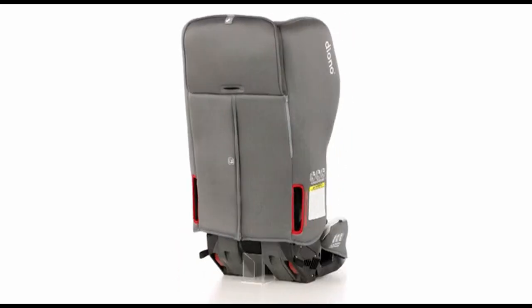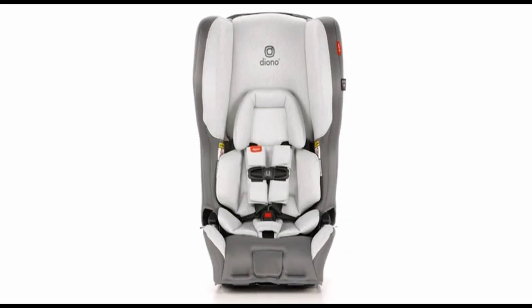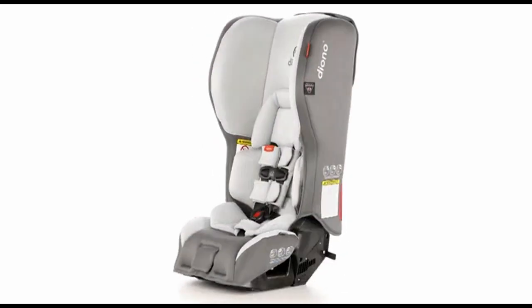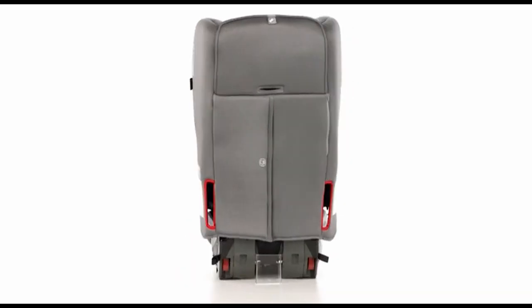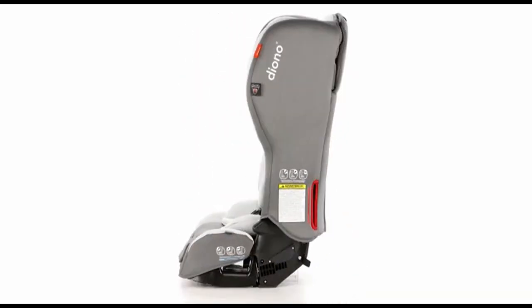The Diono Rainier 2AX is suitable for children weighing 5 to 65 pounds and up to 57 inches tall. Diono car seats are foldable, facilitating easy storage or transport, and feature a full metal frame and deep headwings for enhanced protection.